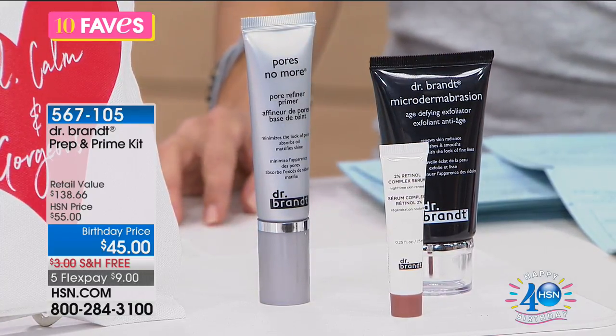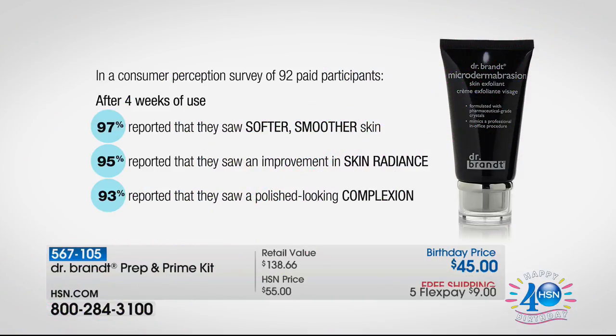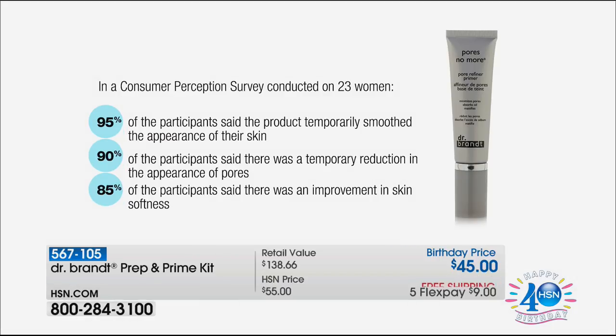We're going to give you a consumer perception survey. There were 92 paid participants, and after four weeks of use: 97% — that's almost all — reported that they saw softer, smoother skin. 95% said they saw an improvement in their skin's radiance. And 93% said they had a more polished-looking complexion. On a consumer perception survey of 23 women for the Pores No More: 95% said it temporarily smoothed the appearance of their skin. 90% said there was a temporary reduction in the appearance of pores. And 85% said there was an improvement in their skin's softness.